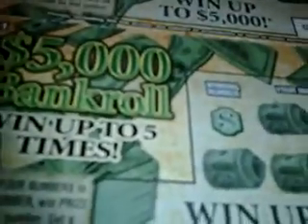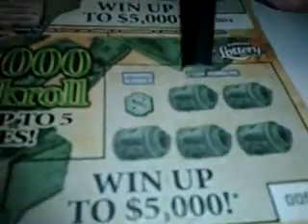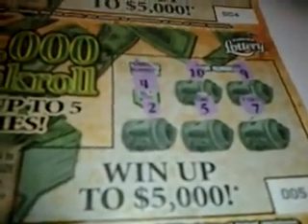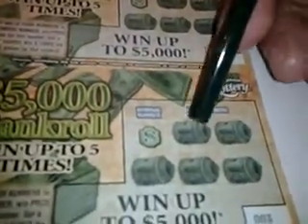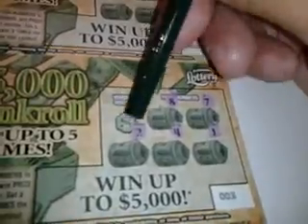We're down to the last six tickets. Ticket number 5 — no money bag. Numbers are 10, 9, 2, 5, 7, and 4. Loser. Ticket number 4: 4, 6, 1, 8, 3 — winning number is a 2. Another loser. Only $4 back out of 18. Next ticket: 8, 7, 1, 4, 2 — winning number is 3. We're down to 3 more tickets, and only 2 tickets were winners.